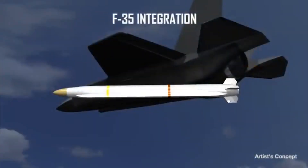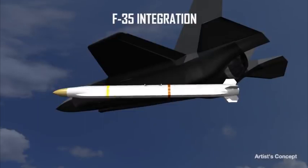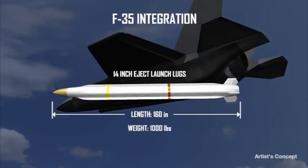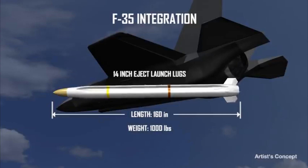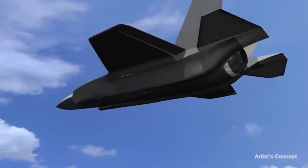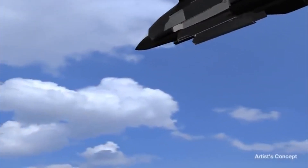The AGAM ER configuration is designed to support future integration into the F-35 internal weapons bay. Its 160-inch length, 1,000-pound weight, and 14-inch eject launch lugs allow it to fit within the F-35's internal weapons bay. The missile's range, combined with the aircraft's low signature, helps sustain Blue Force assured offense well beyond 2024.